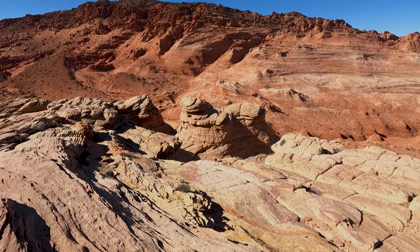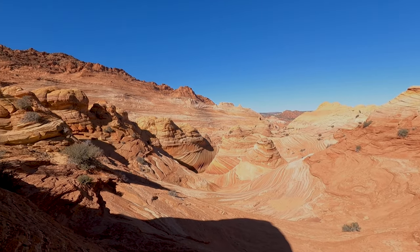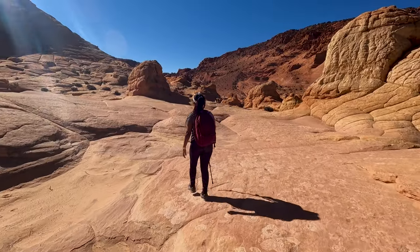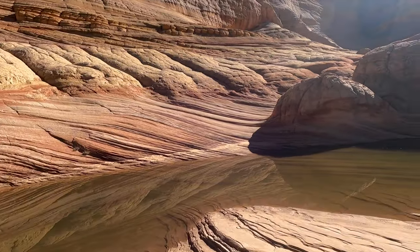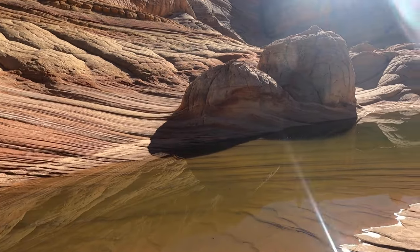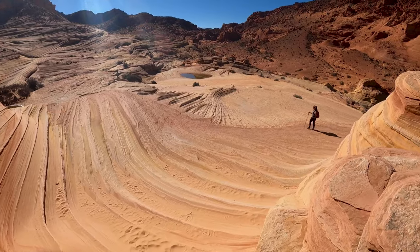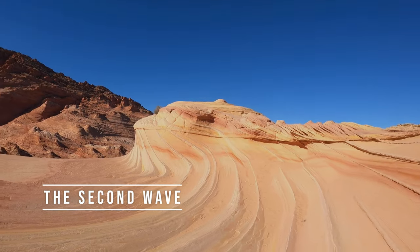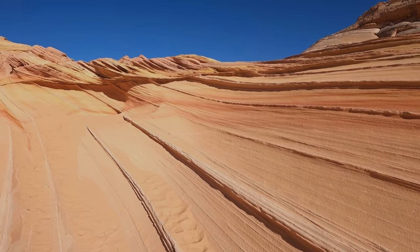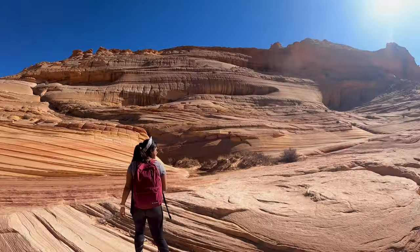We are now checking out some other unique natural geological formations out here — the Wave is not the only one. A lot of people just visit the Wave and go back, but there's a ton of other stuff you can do here. It's like a reservoir out of nowhere — never seen anything like this. And this right here is the second Wave — a nice little tiny miniature wave. Looks like ice cream with different layers — rocky road, maybe. More like butterscotch.